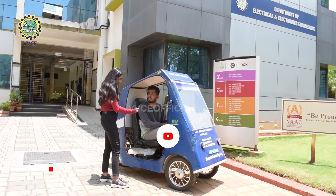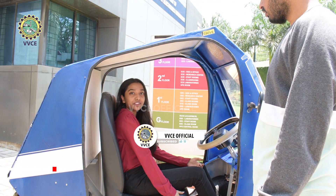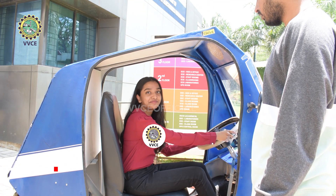That sounds cool. Can I give it a try? Yeah, sure. This is a single seater. It looks quite comfortable. I think I should give it a try. Yeah, you can.